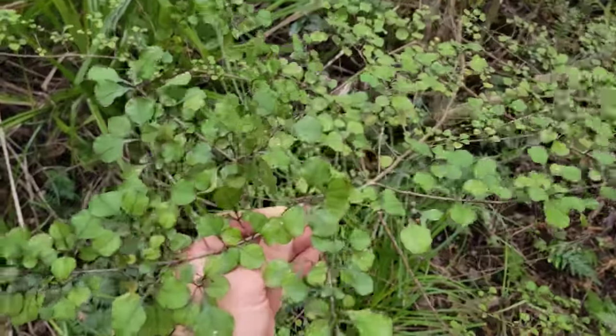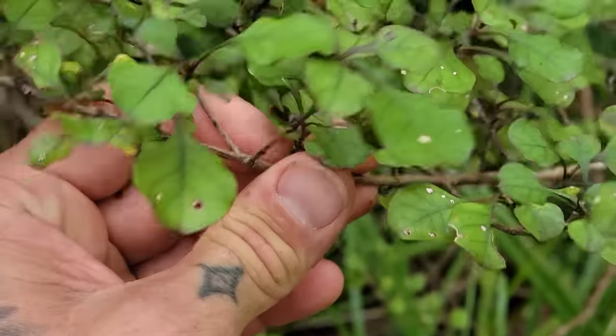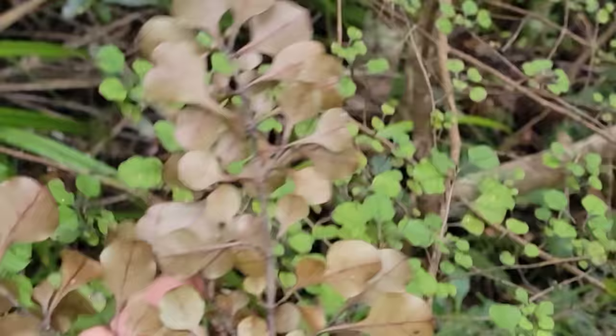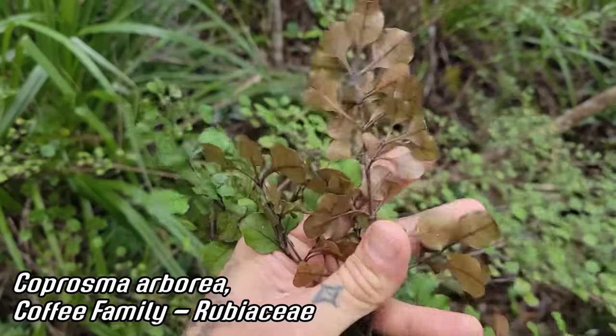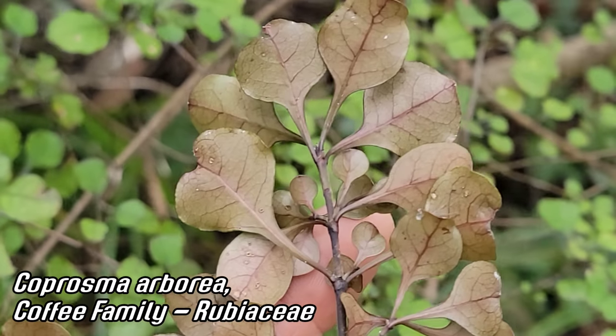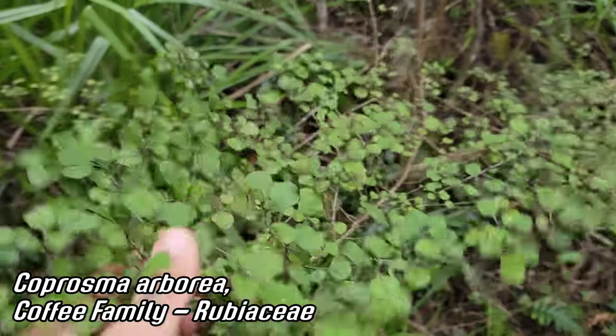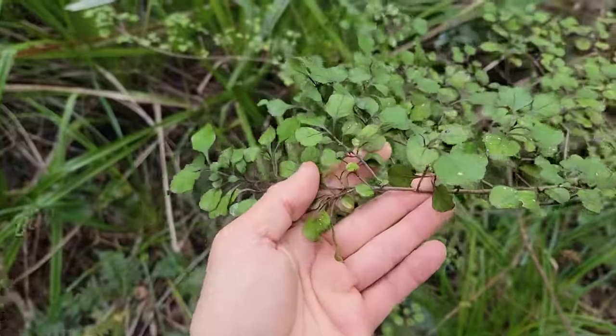Look — it's just another species of Coprosma, right? Not much to look at. Opposite leaves, coffee family Rubiaceae. But flip it over and look at that rusty underside. You can see those purple leaf veins too. Coprosma arborea. All Coprosma are wind pollinated, of course.